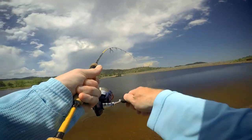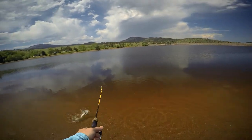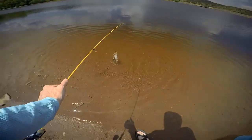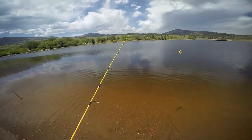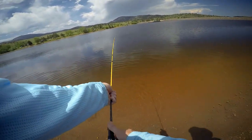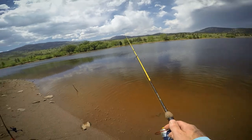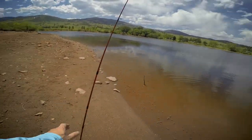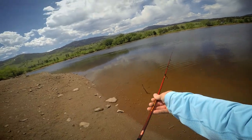And we've got a fish. It's off — there it goes. Little rainbow. That was cool. And this is coming into shore so we'll go ahead and recast this one.